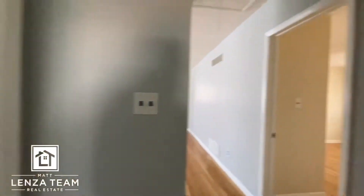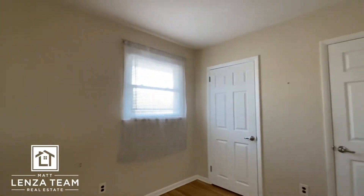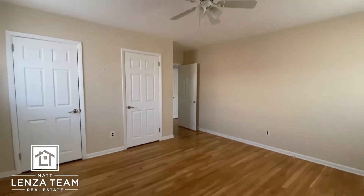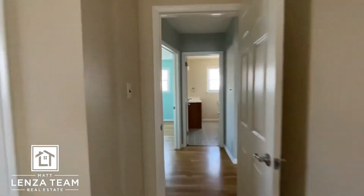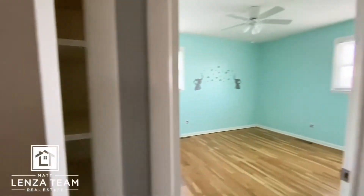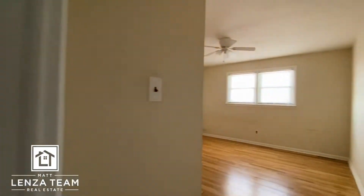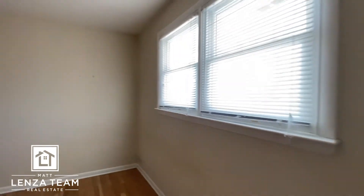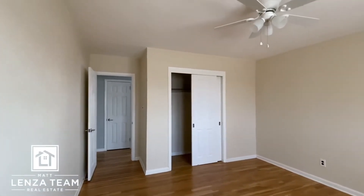Bedroom number two is right here — very sizable with two closets and a ceiling fan. Hardwood floors throughout. Here's your linen closet, and another additional closet. Remember there's also a coat closet as soon as you come in. Third bedroom is here — looking out at the backyard. You can see the size of this closet too — it runs the full length of the room, with a ceiling fan as well.